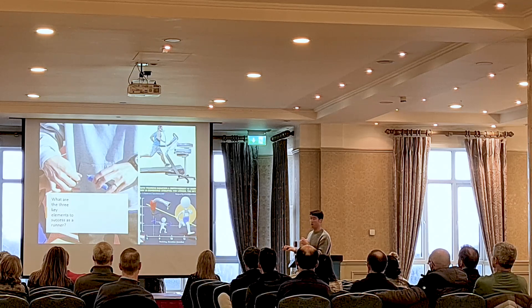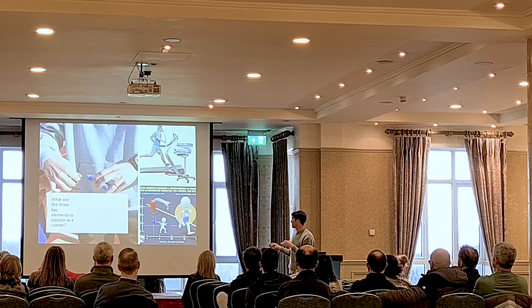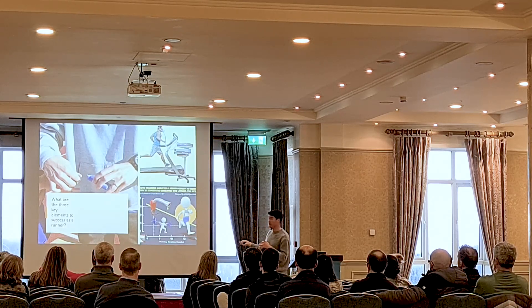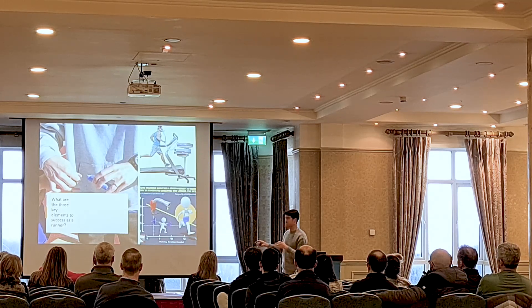The last one is running economy, and that links to consistency and staying injury-free. Running economy is basically how efficient the engine is — VO2 is how big the engine is. Think of it like a car: we have a three-litre diesel engine, so on long drives it's very economical. The lactic threshold is how efficiently that engine runs, and running economy is like whether the tires are pumped up.